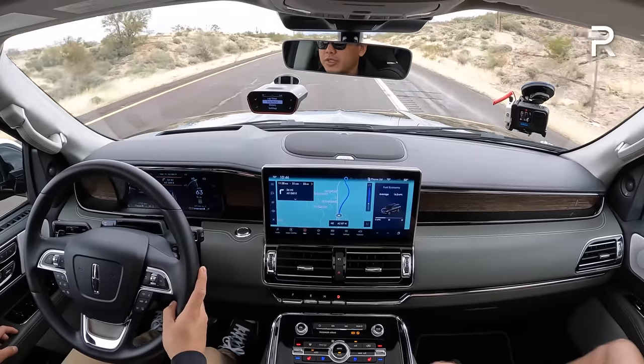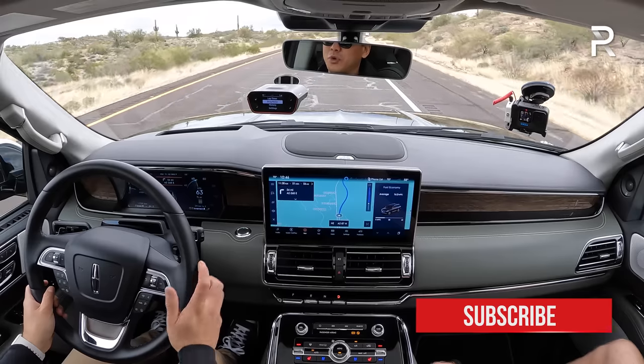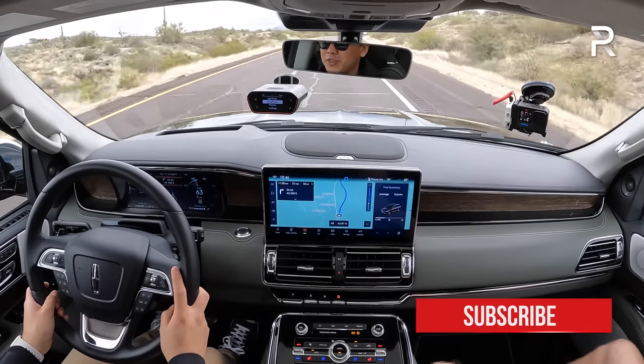I like the new tech in this car. The Lincoln doesn't have the really amazing 38-inch curved screen or the 75 total inches of screens in the Jeep, but you've got a 12-inch instrument display and a new 13-inch infotainment screen that all works really well. For buyers who get overwhelmed by too many screens, this is a nice middle ground between the overwhelming displays you'll find in competitors.